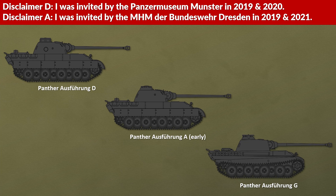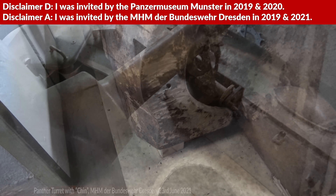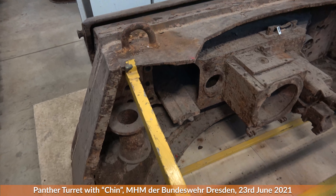How to kill the Panzerkampfwagen V Panther. For this we look at visuals: the Panther of the Panzermuseum Munster and the Panther G-Turret fragment of the Militärhistorische Museum der Bundeswehr Dresden, which both invited me several times in the past.